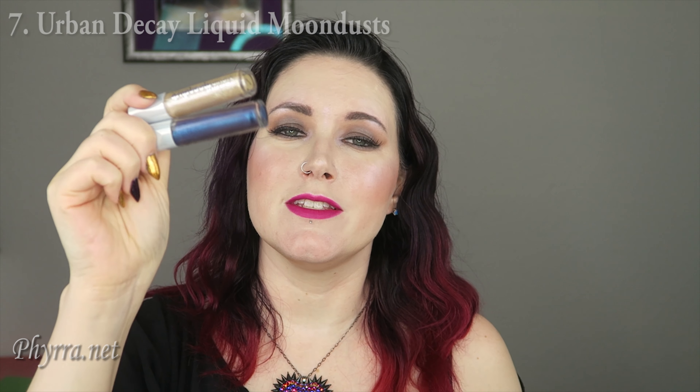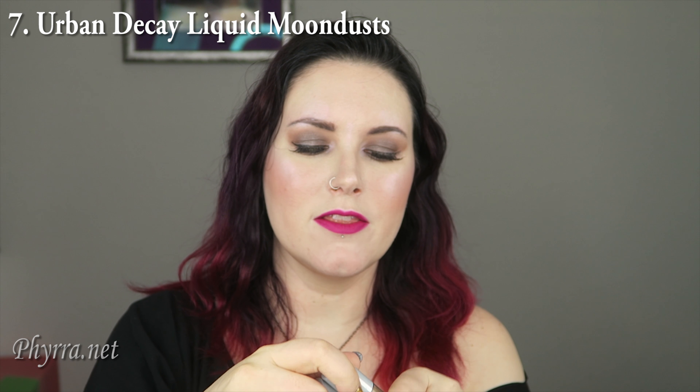Number seven is the Urban Decay Liquid Moon Dusts. I love these for layering — they're basically a companion product. You put them on top of eyeshadow or eyeliner and it looks great. I've even tried a couple on the lips with Mickey in my holiday lip tutorial. I feel like nobody talks about them except for me, but they're really great for adding extra sparkle, shine, and dimension to your looks. They're beautiful.